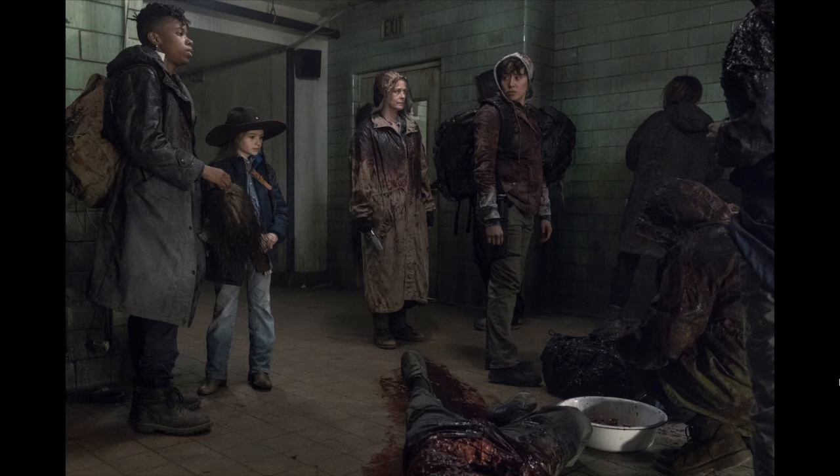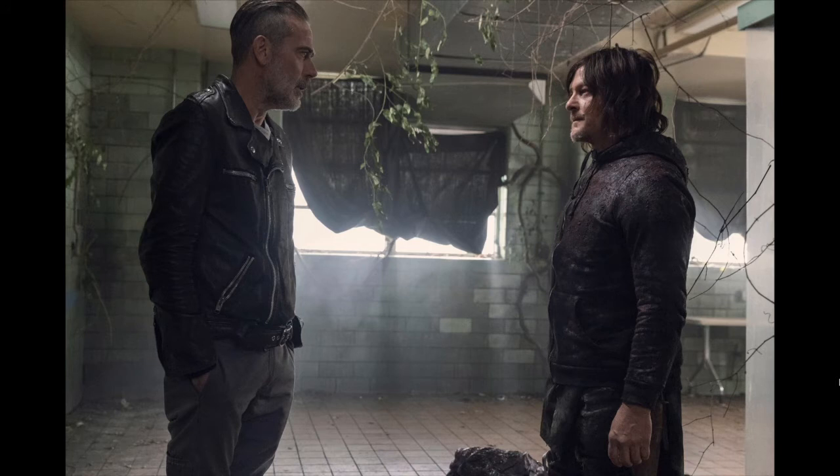This is inside the tower and it connects to multiple shots in the trailer of the survivors covered in blood heading out the door to walk into the herd. Then we have this pretty interesting picture of Daryl and Negan.